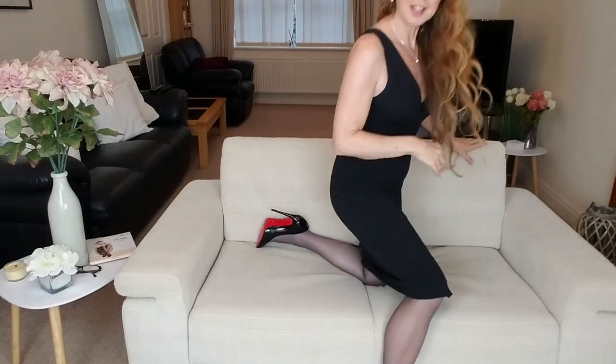I've teamed it up with this nice black classy dress, some little pearl earrings and a little pearl necklace, and my black shiny heels.